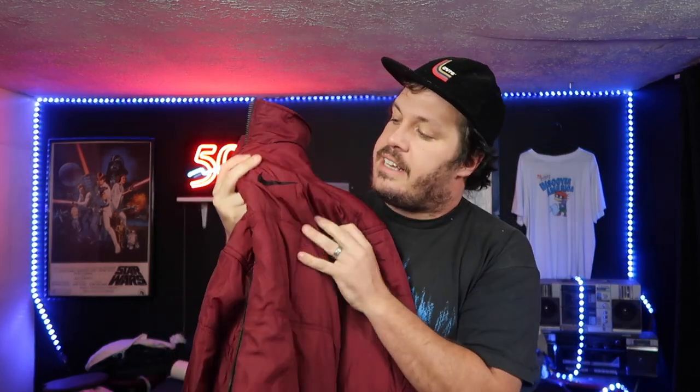Here at number five, we have this guy right here. Puffer jacket season is coming up. We have that. You can see the little Nike swoosh, but you can also see a bigger Nike swoosh because this thing is reversible — red on the outside, black on the inside.